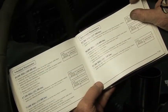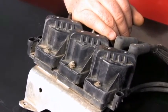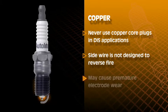Even today, you will still see a copper core plug in a few applications, but original equipment manufacturers specify a 25,000 to 30,000 mile change interval for conventional copper core plugs. You should never use a copper core plug in a distributorless ignition system application. The side wire is not designed to reverse-fire in the way that a plug like the Autolite Double Platinum or Iridium Enhanced Autolite XP can. Using a copper core single platinum plug will cause premature electrode wear on half of a vehicle's spark plugs in as early as 18,000 miles.